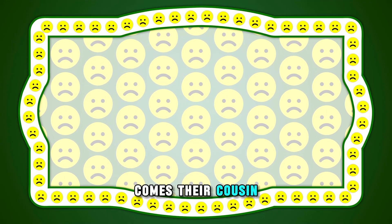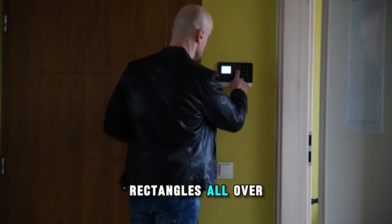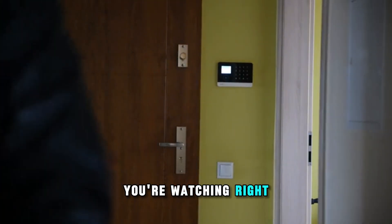And look, here comes their cousin, the rectangle. Plain rectangle rules the shape parade. You can spot rectangles all over — your room or door, your favorite book, and even the screen you're watching right now.